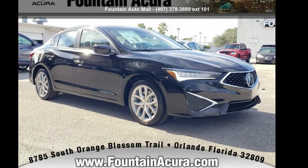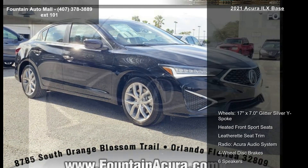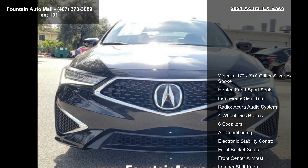Check out this Acura 2021 ILX Space. If you are looking for a first-class ride, you have found it.